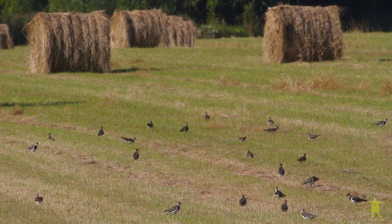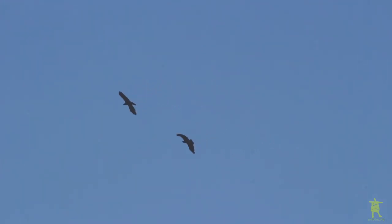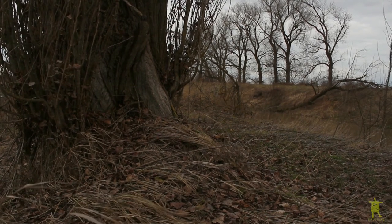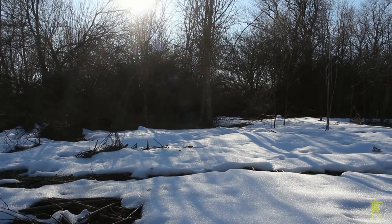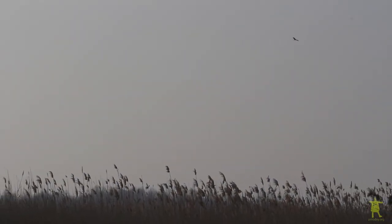Our Dandelion showed us a new and previously unknown autumn stopover site. But where will it fly next? Will it be the Middle East again? The answer was no. Unexpectedly, the eagle decided to stay at North Caucasus in the Republic of Adygea. It spent the whole winter there, in the broad valley of the Kuban River, which is very unusual for the species.